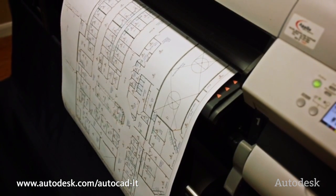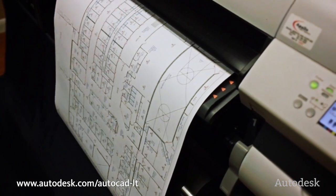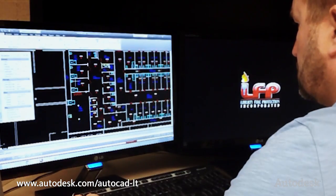AutoCAD has increased my ability to do CAD drawings 25% faster. I started the business with $2,000 somebody gave me as a gift, and we're already at 300% of what we did last year.